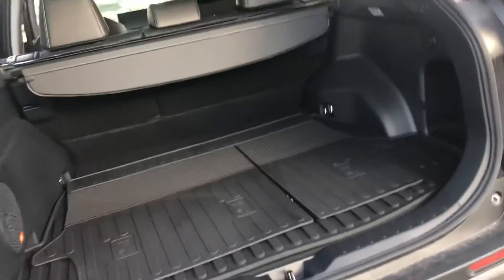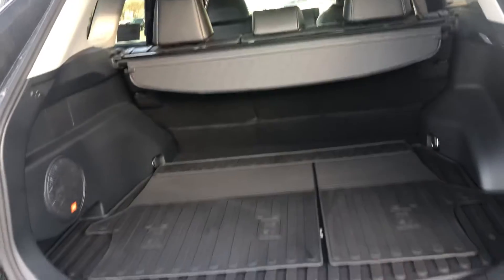Onto the rear end, you have an automatic lift gate, lots of cargo space, an upgraded JBL sound system, and parking sensors.